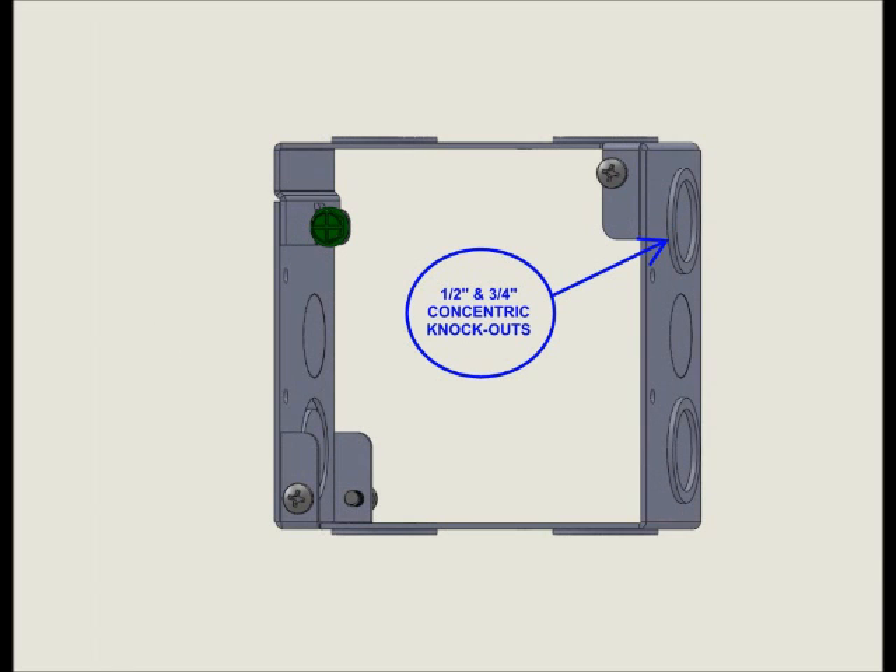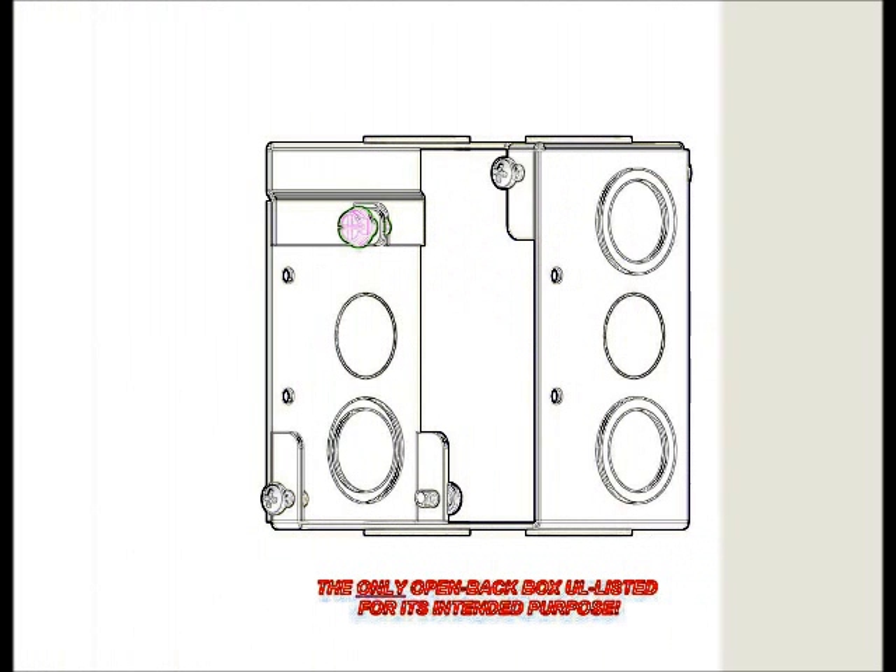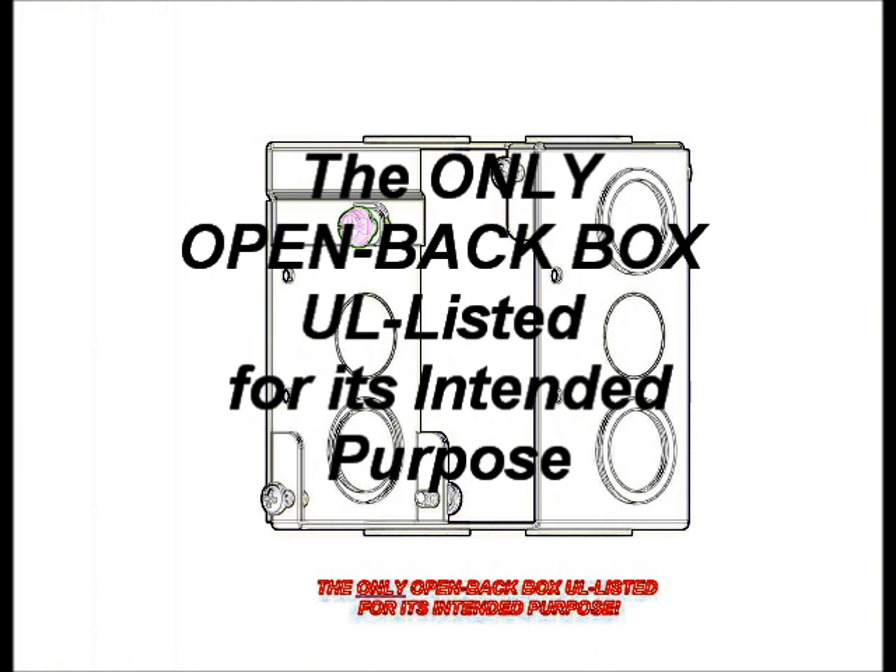It comes standard with both ½-inch and concentric ¾-inch knockouts. This unique product is the only open-back box available in the industry that's UL-listed for the purpose intended.